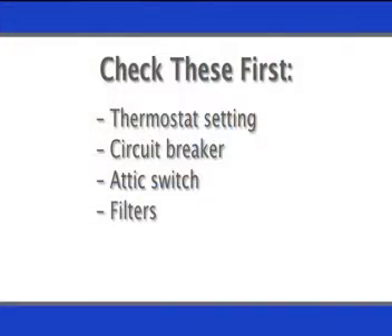Also check to see if your filters are clogged with dirt. This can cause the system to shut off in order to protect the compressor.